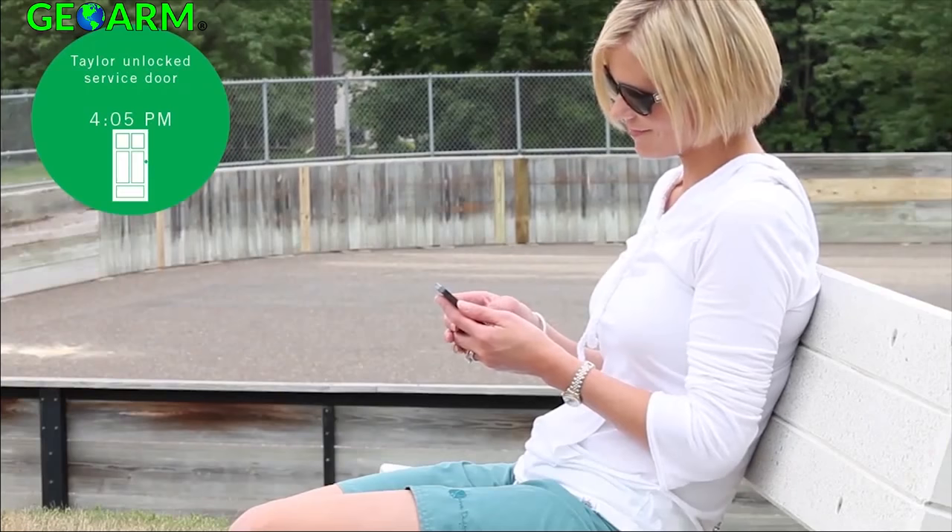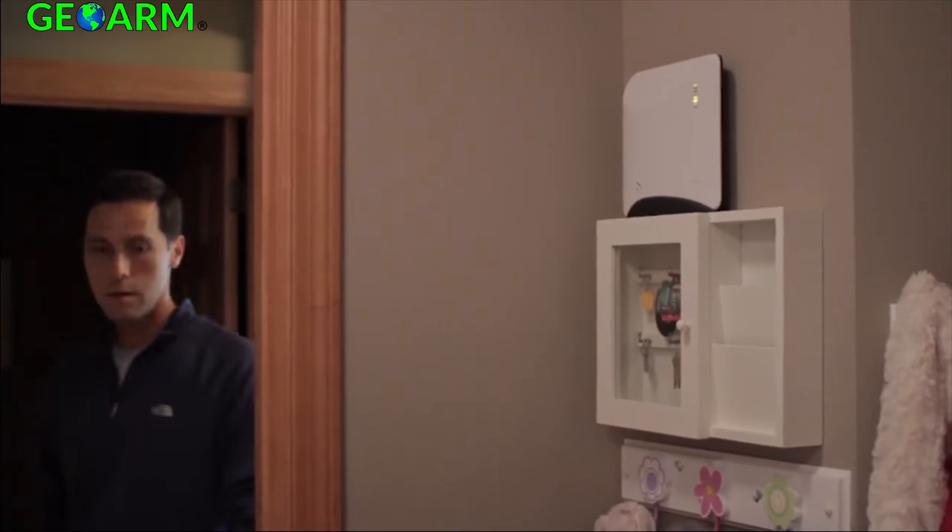Helix allows you to be notified when your children get home from school and confirm the system remains secured until you return.